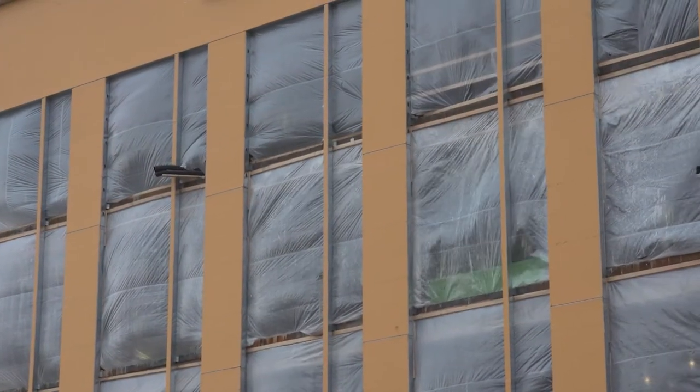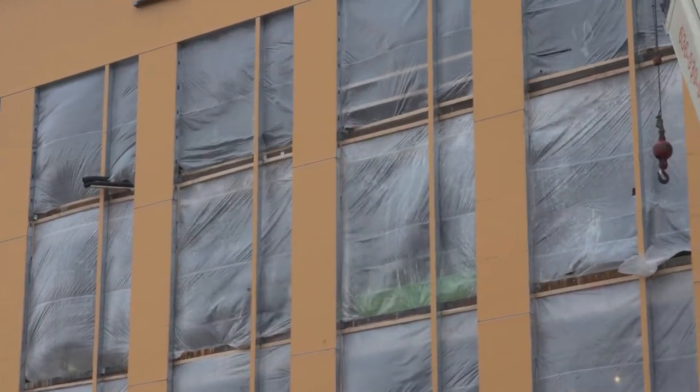We put plastic walls up on the outside of the building basically to control the environment on the inside. We have temporary walls around the entire thing right now so we can pump heat into the building, place concrete, or just keep wind down so the workers are comfortable — it's really just to help make sure the inside environment is capable for working.